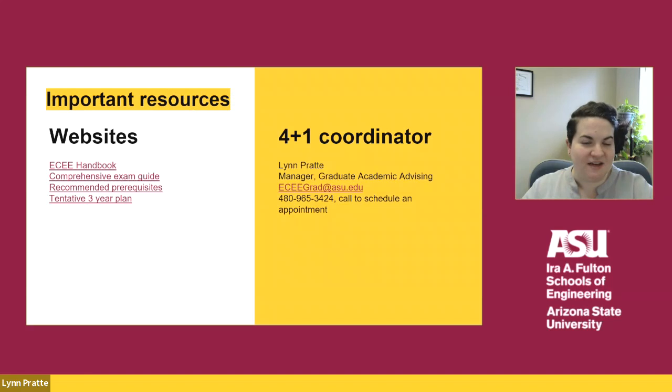Thank you for watching this presentation. A copy of the PowerPoint will be available on the website so you can access these links. Here are some important resources: the graduate program handbook, which is the handbook that all students must follow in the program and tells you what you need to do in order to be admitted, get through, and get out of the program — it's very important that you read it. Also available are the comprehensive exam guide, recommended prerequisites for graduate courses, and the tentative three-year plan for courses. Feel free to reach out via email to eceegrad@asu.edu to submit your 4 plus 1 application or schedule an appointment to discuss the program.